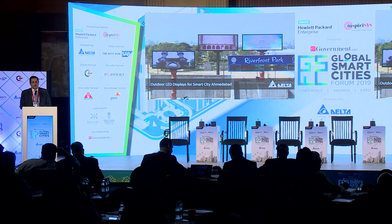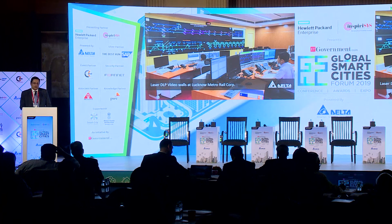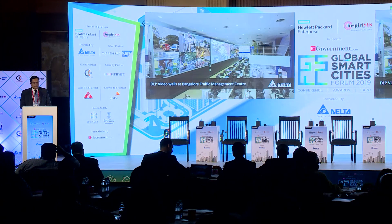We are also in outdoor LED display. In Ahmedabad, on the river bank, these have been installed and running successfully for the last one year. Lucknow metro and Greater Noida metro are all running on Delta video walls. And this older installation — about five years old — is Bangalore traffic control with 64 cubes, running on Delta video walls.